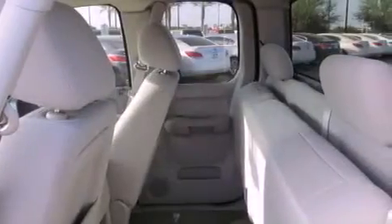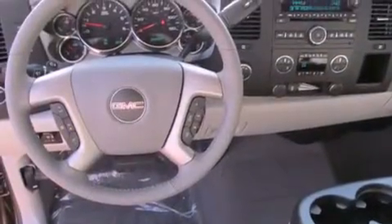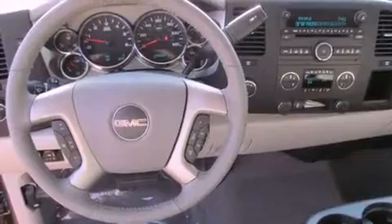Features include a low tire pressure indicator, traction control and stability control systems, cruise control, a CD player, and a leather-wrapped steering wheel.